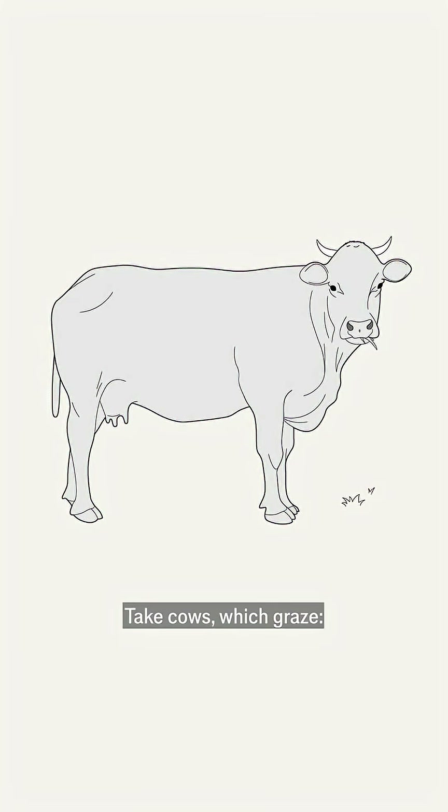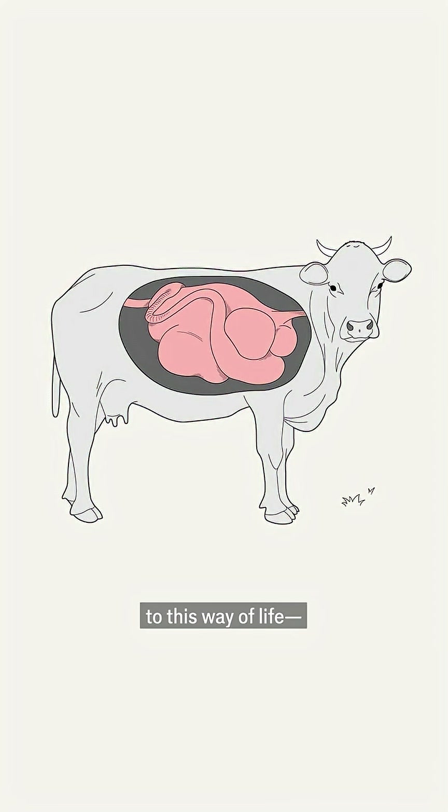Take cows, which graze. They have organs adapted to this way of life — four sub-stomachs to help them digest their food.